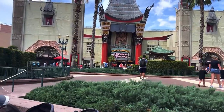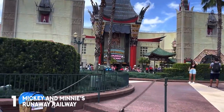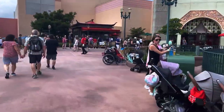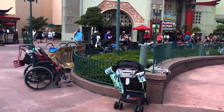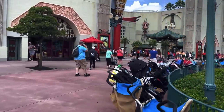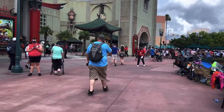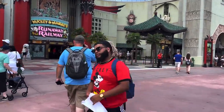The next and final attraction on this list is Mickey and Minnie's Runaway Railway. It is the newest attraction here at Disney's Hollywood Studios and it is Mickey's first ride. It's a family trackless ride and it's so cute. I absolutely adore it and I think your entire family will just love it — I don't know one person who does not like this ride.